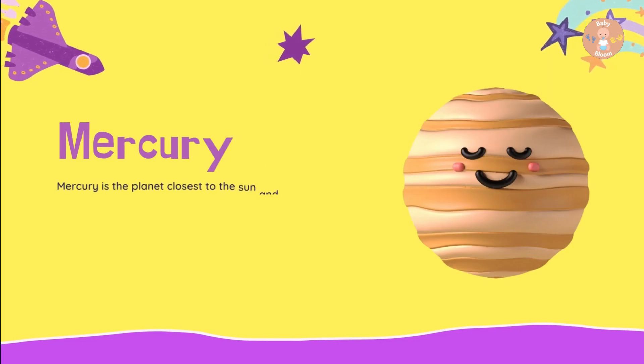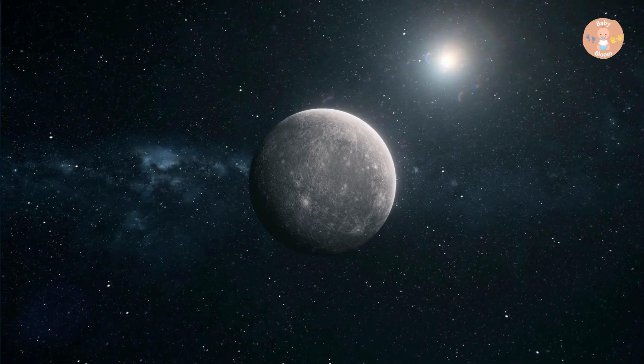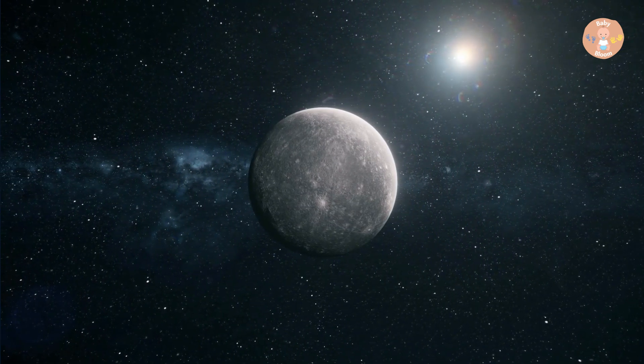Mercury is the planet that is closest to the Sun and does not have any moons. It has craters on the surface, similar to Earth's moon. It can be both extremely hot and cold on Mercury. It is the smallest planet.